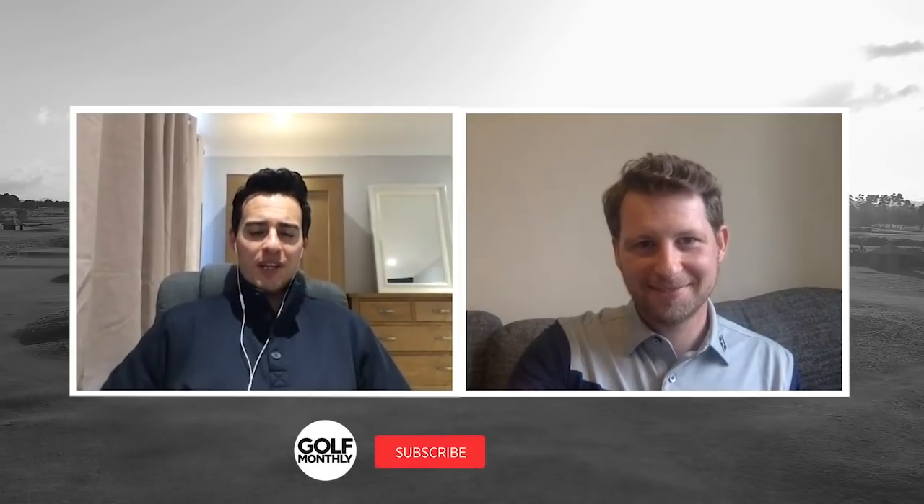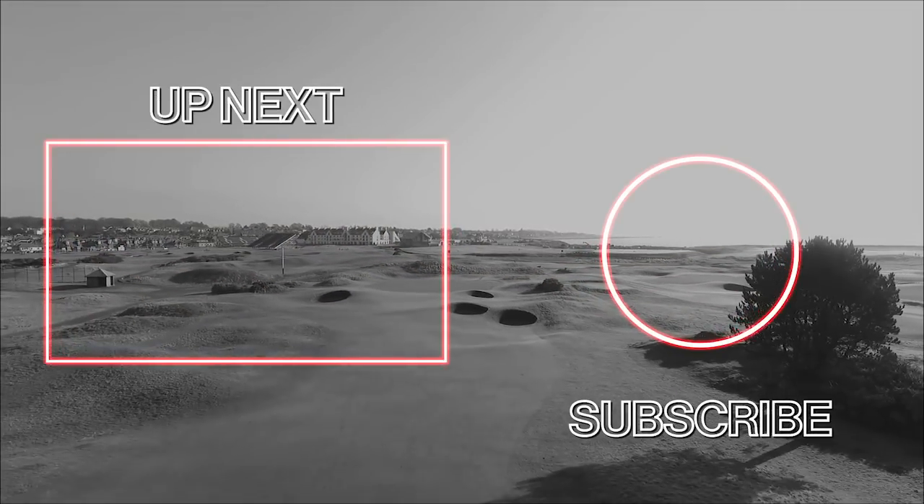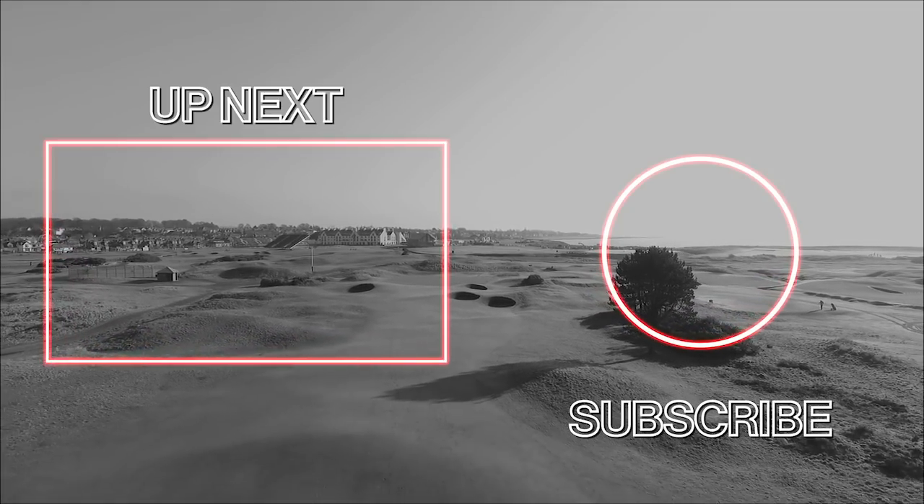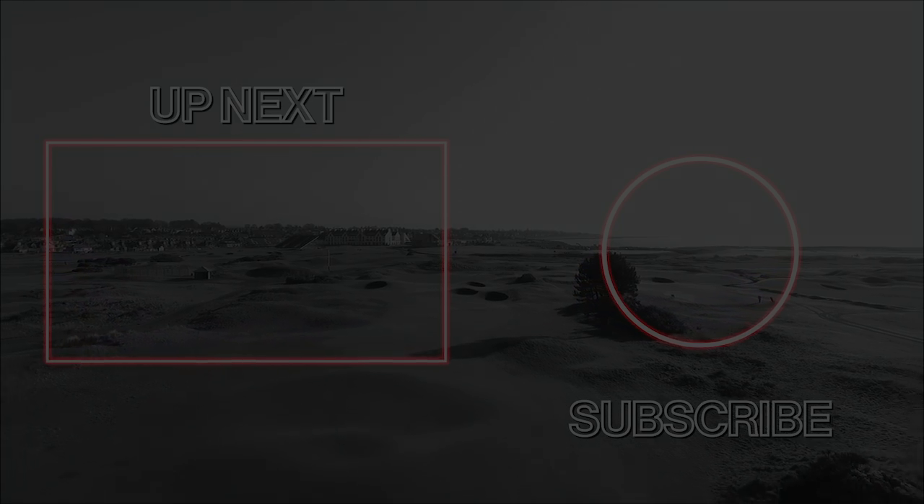If you liked the video, make sure you click the like button and comment below — have we missed anything from our trends? Is there something else we're going to be seeing this year that we haven't covered? Hopefully not, but if we have missed one do let us know. Kit, thanks for that. Absolute pleasure — and thanks to everyone for watching, we'll see you next time.